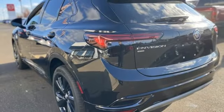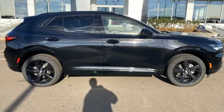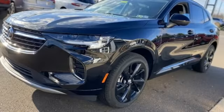Also featuring dual zone climate control, Wi-Fi hotspot, AM-FM satellite radio, hands-free liftgate, memory exterior door mirror settings, and automatic transmission.